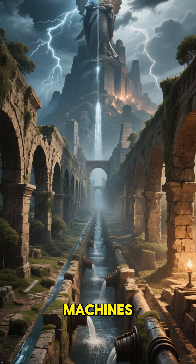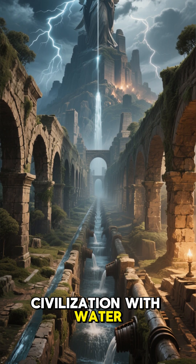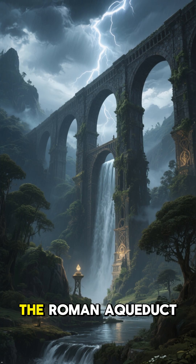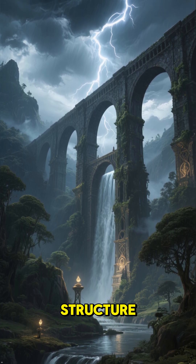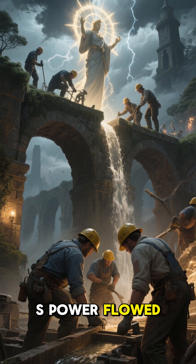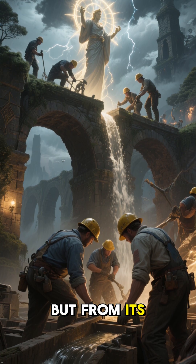Without pumps, without machines, they powered an entire civilization with water. Even today, parts of their aqueducts still function. The Roman aqueduct wasn't just a structure — it was a symbol of control over nature and proof that Rome's power flowed not only from its armies, but from its engineers.